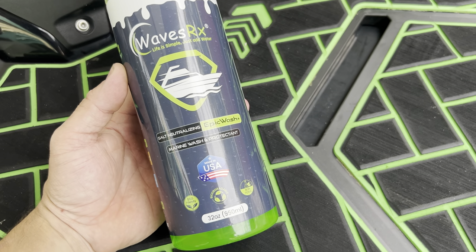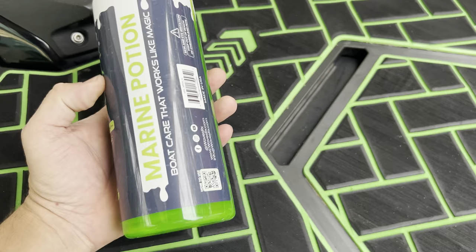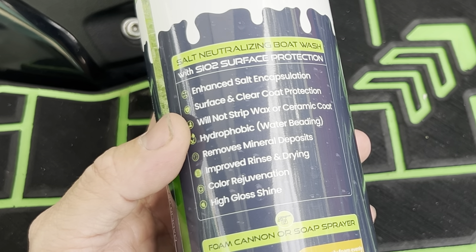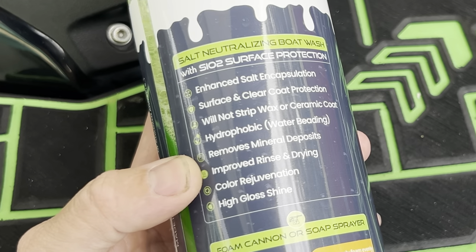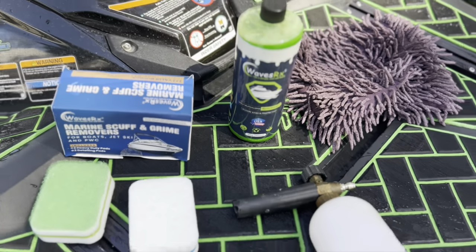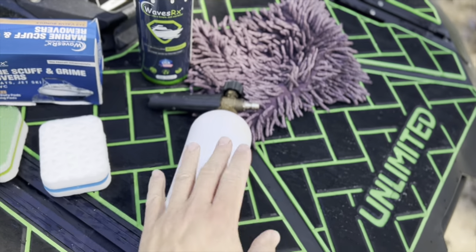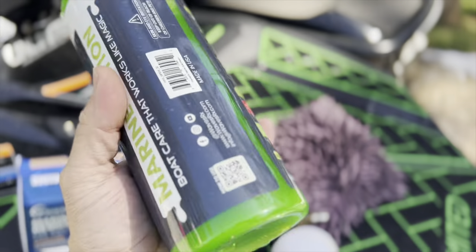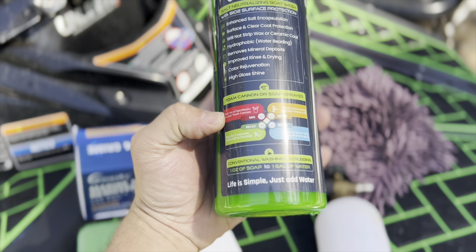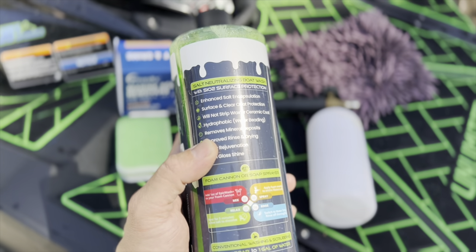Epic Wash from WavesRx is not just a regular boat soap. This salt-neutralizing product is eco-friendly, biodegradable, and non-toxic. The best part is it provides your ski with an incredible hydrophobic coating that won't strip wax or ceramic coats, and it provides incredible protection to the surface that reduces mineral deposits and water spots, making it easier to rinse and dry your ski. You can apply WavesRx Epic Wash with a microfiber sponge towel, or with a foam cannon — these are about $20-$25 on Amazon. This is a very concentrated product and you only need one ounce to wash your entire ski. Add one ounce to the foam cannon, then let it soak on the ski for about five minutes so it dissolves all those mineral and salt deposits.